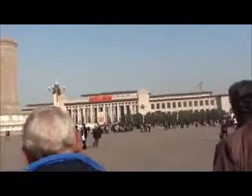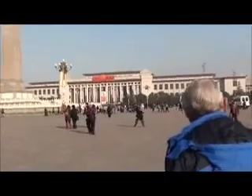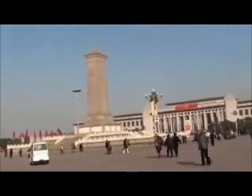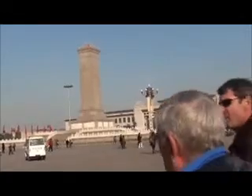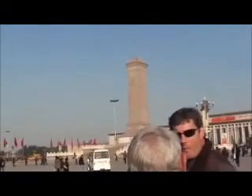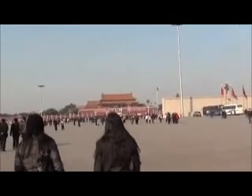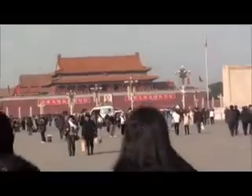That is the National History Museum, which is being reconstructed. This is the monument to the soldiers and those who gave their lives to resist invaders of China prior to 1959. And we're heading for Heaven's Gate, or the Gate of Heavenly Peace, at the entrance to the Forbidden City.